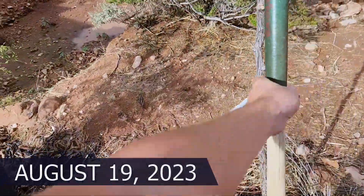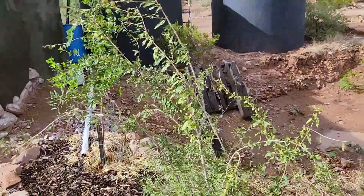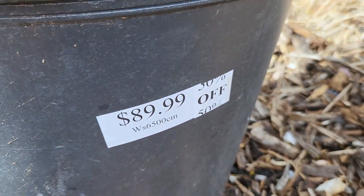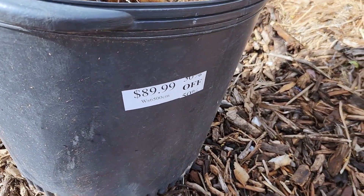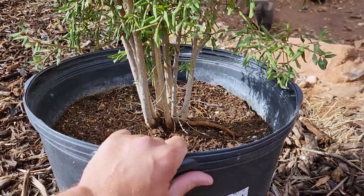So this is a guy that I've been really pretty excited about. I've had him for like a week now and I really need to get him in the ground. This is a pomegranate, and we found him in the unloved section at Green Things, our little plant store in Tucson. He's come to the Island of Misfit Toys, because I understand no one wanted him, but it's time to get him in the ground.